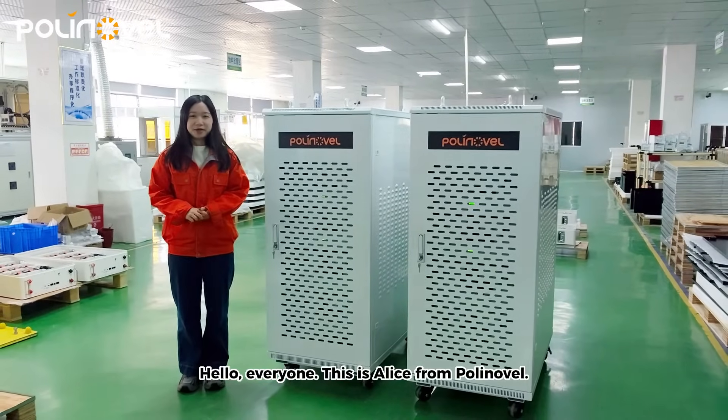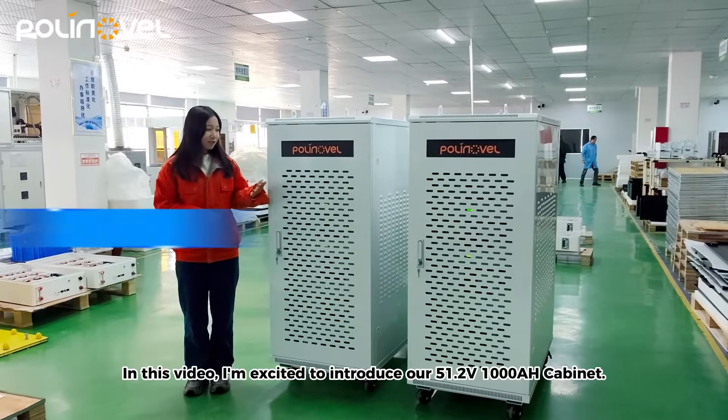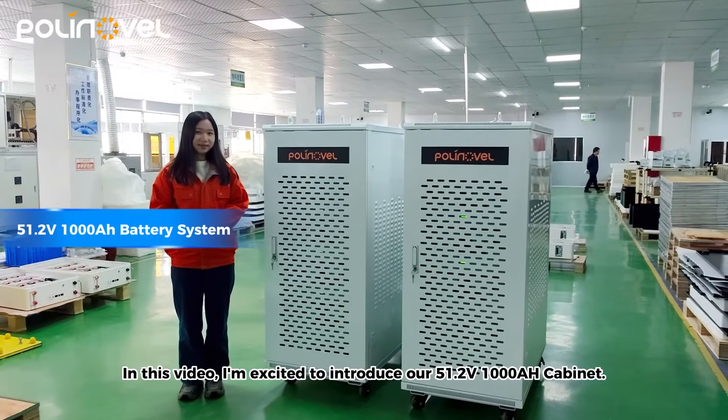Hello everyone, this is Alice from Coynovo. In this video, I am excited to introduce our 51.2V 1000Ah cabinetry.